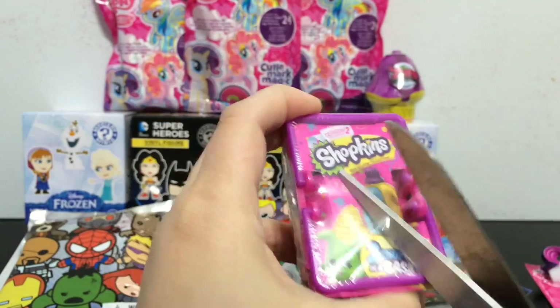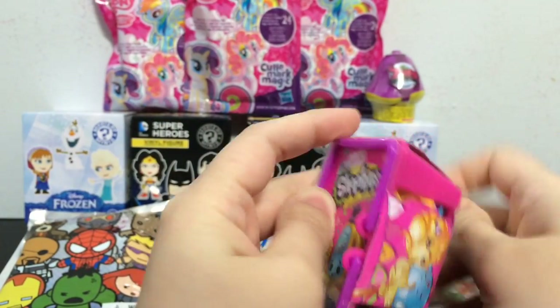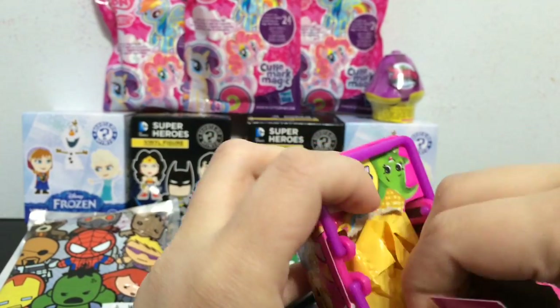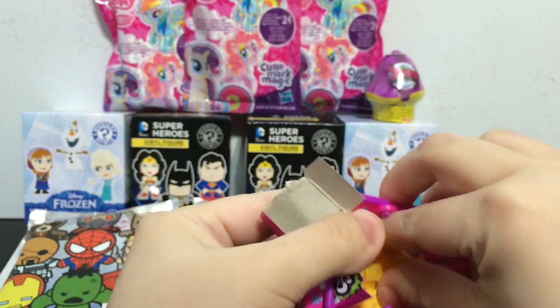I am going to open the Shopkins basket and this is season 2 Shopkins. There are two little Shopkins in this blind basket. The Shopkins are by Moose Toys, who also make Zelfs and just a lot of other really great toys.